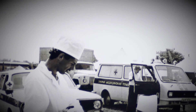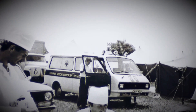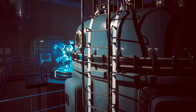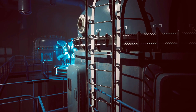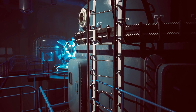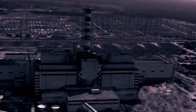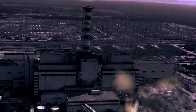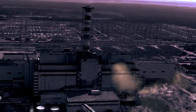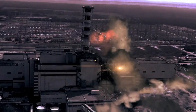By November 1986, the massive sarcophagus — made of concrete and steel — was completed to encase Reactor 4. Though imperfect, it contained much of the radiation and allowed the remaining reactors at Chernobyl to continue operations. Immediate evacuations removed roughly 116,000 residents from the 30-kilometer exclusion zone, with another 220,000 relocated later. Pripyat became a ghost town, frozen in time.